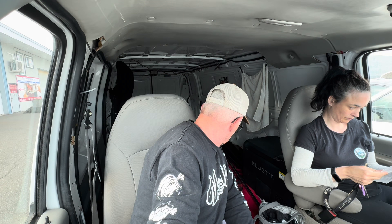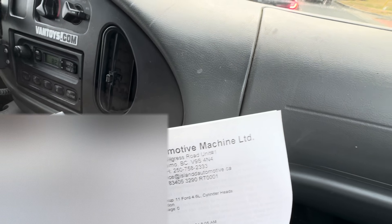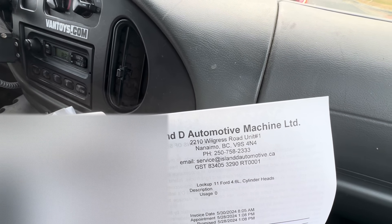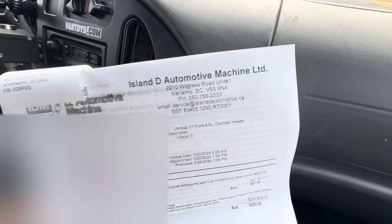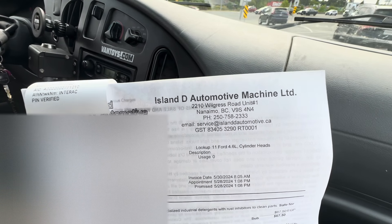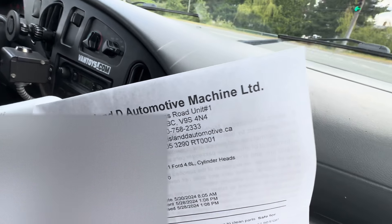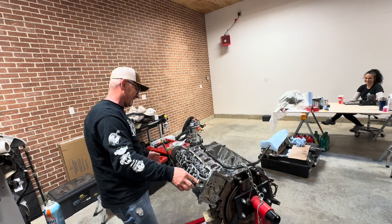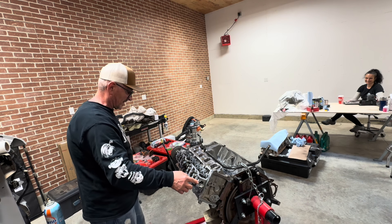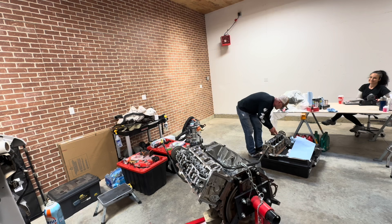They removed the cam, they did everything. Let's go, let's do some work. If you guys ever have any machine work needed and you're on the island, I really suggest you check out Island Automotive Machine Shop. They are fast, reasonably priced, and they are better. Just take it to a local shop and do it the right way. This is the most exciting day.